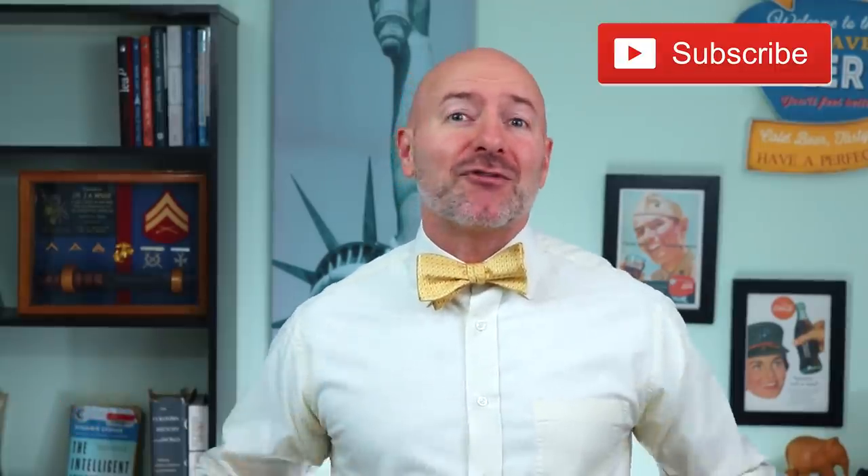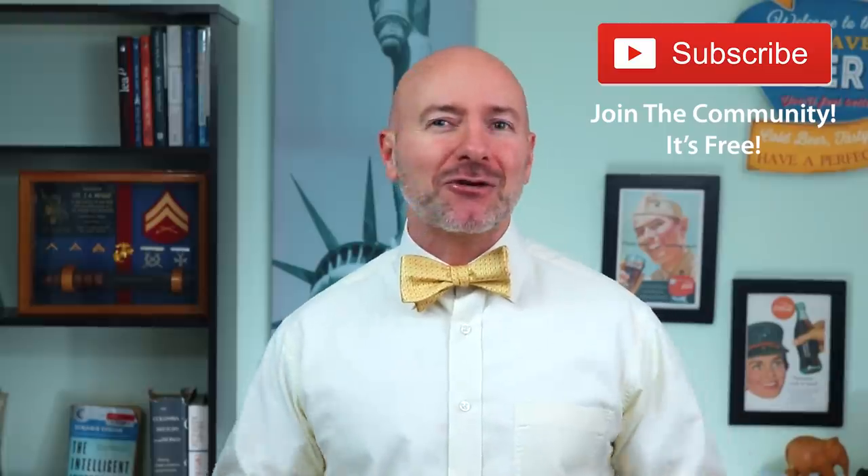Hey Bowtie Nation, Joseph Hogue here with the Let's Talk Money channel. I've got to send a special shout-out to all of you out there in the nation — thank you for spending a part of your day to be here. If you're not part of that community yet, just click that subscribe button. It's free and you'll never miss an episode.